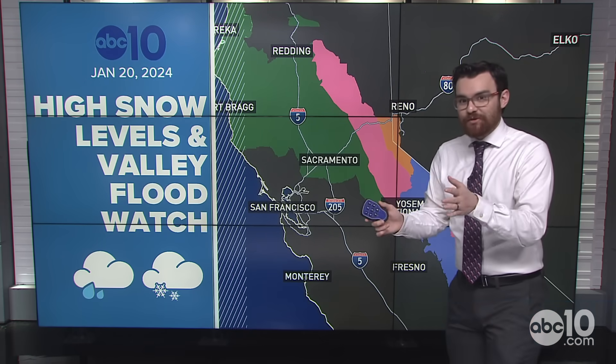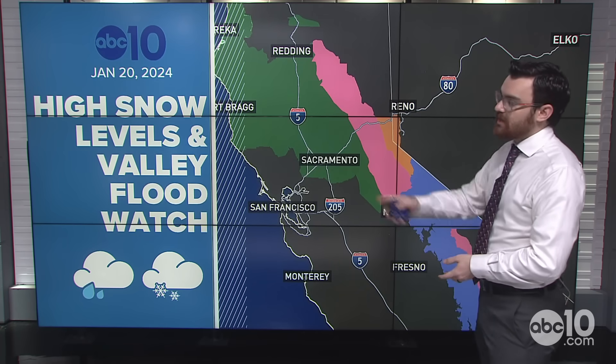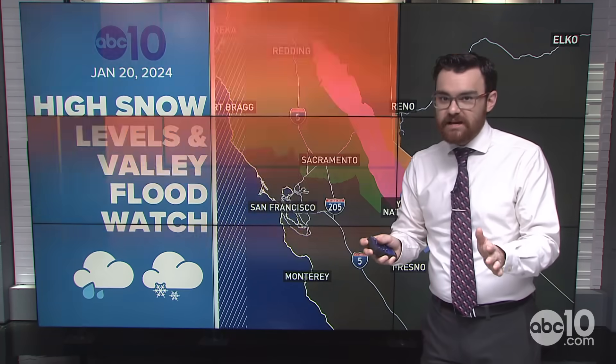Hey everybody, ABC 10 meteorologist Brendan Mincheff here with an update on the snow that we have seen — it's not all that much just yet — the snow that we will see, and also the rain in the valley, because we've got a flood watch out. We're going to get to all those details.